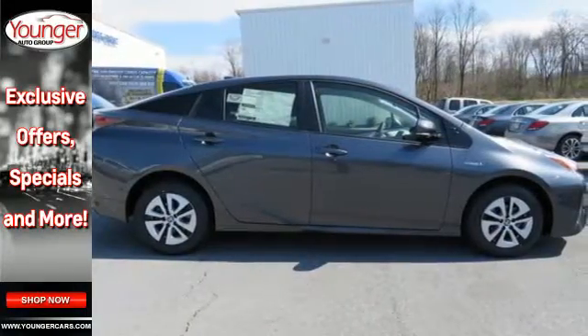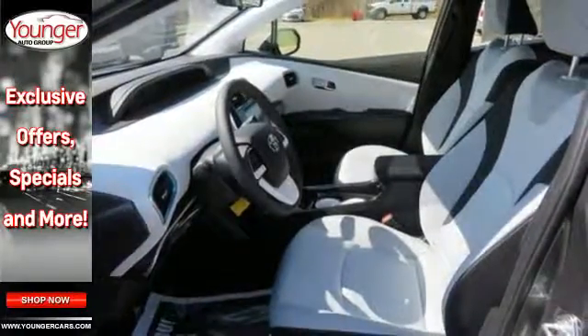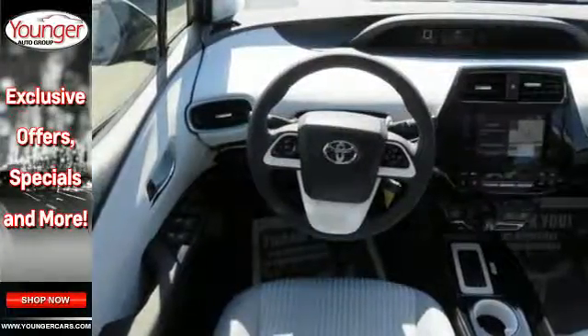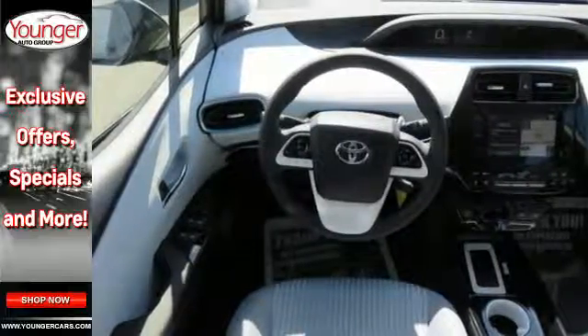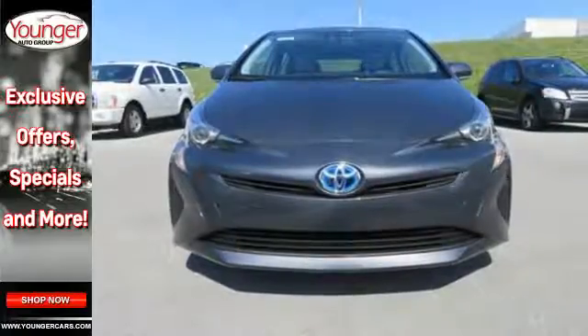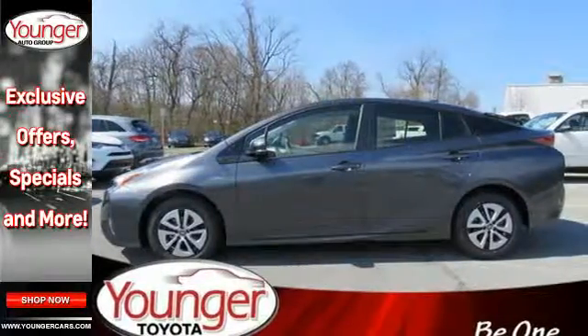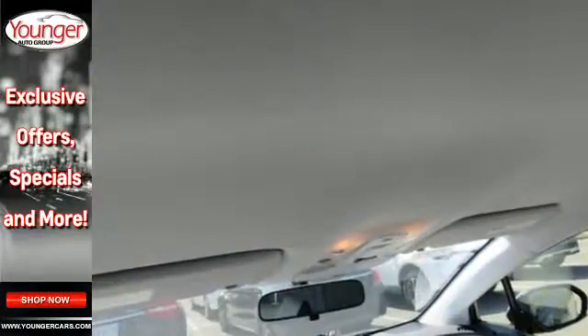Adapt to each situation with 60-40 split fold-down rear seats and cargo area tonneau cover. Play around with Bluetooth, the Entune media bundle, and 4.2-inch color dual multi-information display. It offers a velvety ride during long drives with more comfortable seats for all and the added convenience of the SmartFlow climate control system.